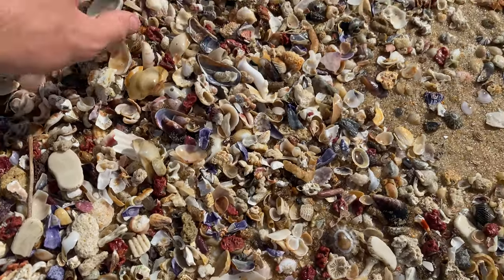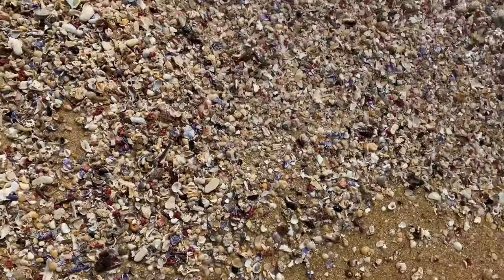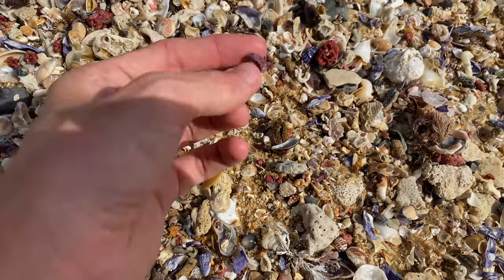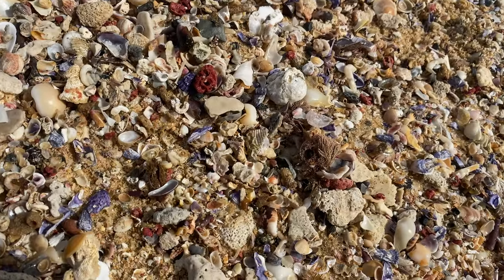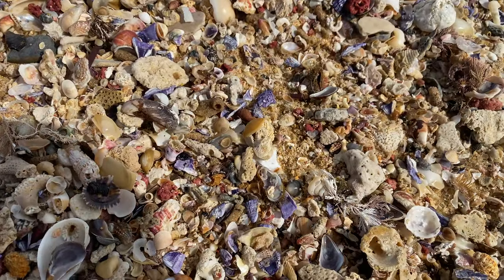Water's coming up behind me — shouldn't be getting too much higher at all. Just saw a tiny bit of purple coral — purple DNA coral. That stuff is really hard to find. I'll keep it. It is tiny, but it's hard to find, so I'll be taking that.